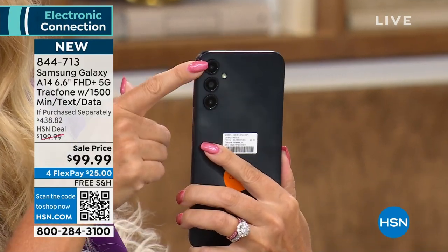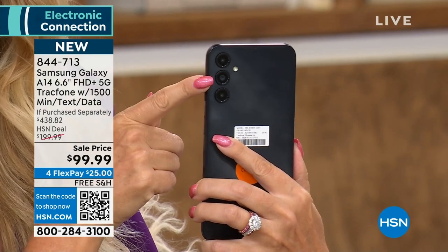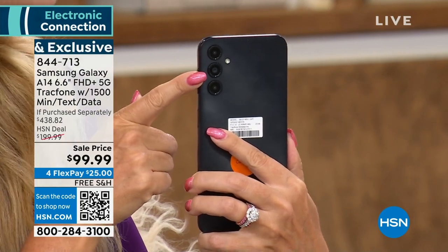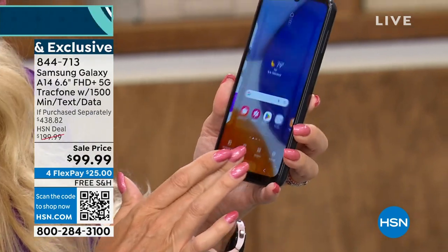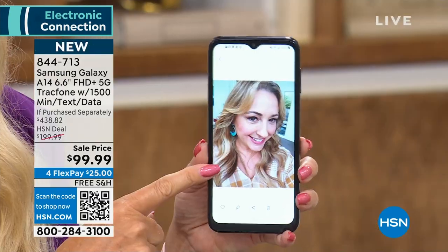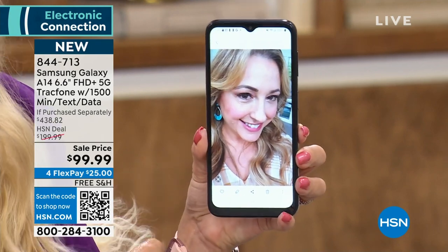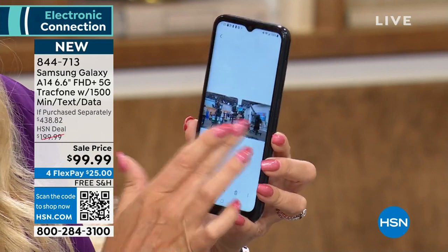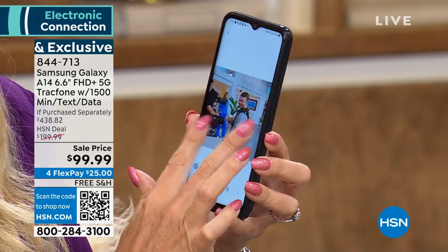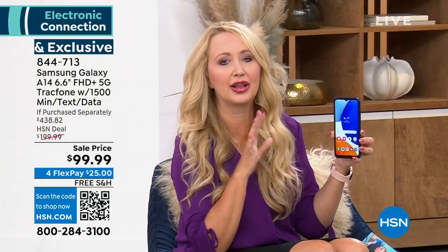With the triple camera configuration, the 50-megapixel camera has better megapixels than a lot of super expensive phones that cost thousands of dollars. It also shoots 1080p HD video — gorgeous video. Look at these sample photos: selfies alone are worth it. The crew was having so much fun with this phone taking pictures.